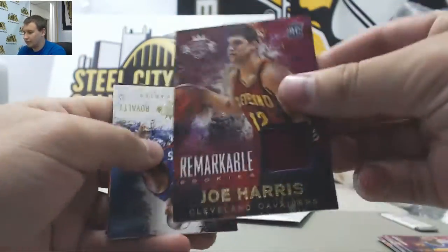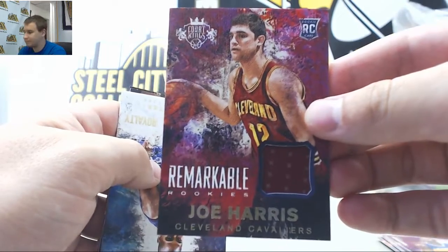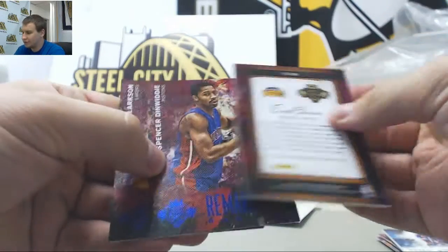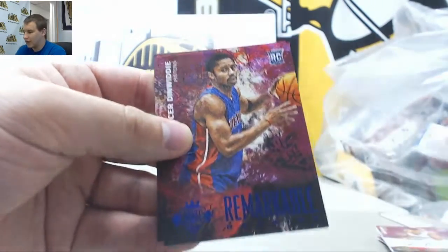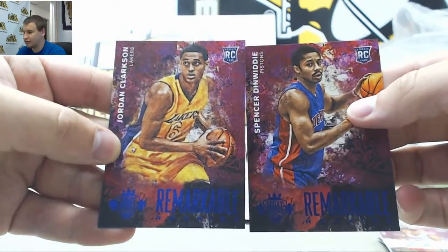First off, a Relic Card for the Cavs — Joe Harris Rookie. Vince Carter Rookie Royalty. An autograph for the Nuggets, Eric Green. And $4.99 Rookies: Jordan Clarkson and Spencer Dinwiddie.